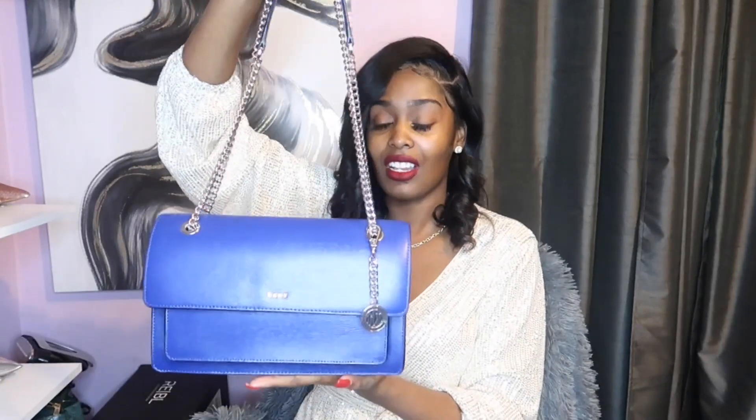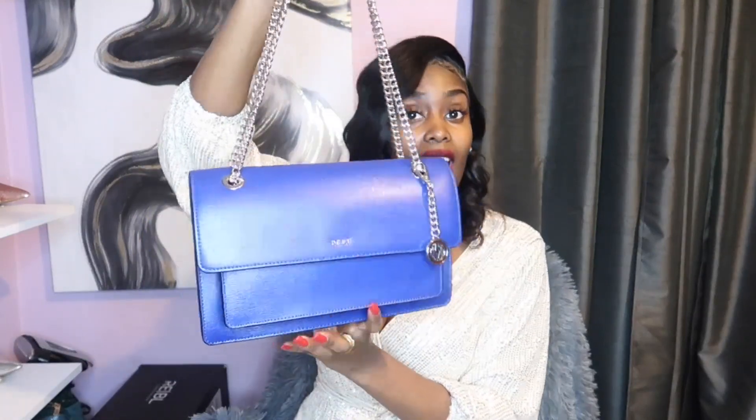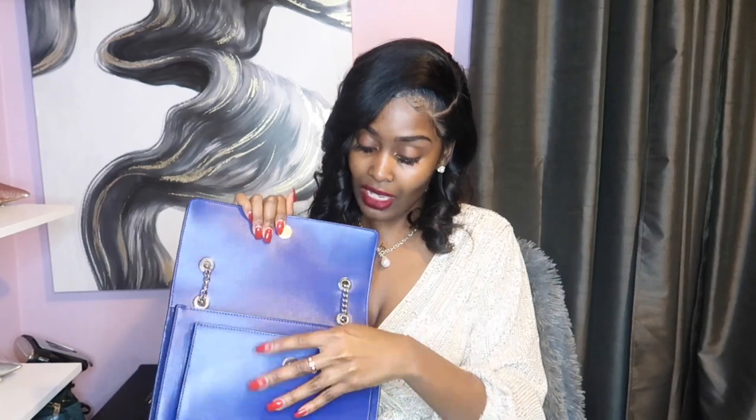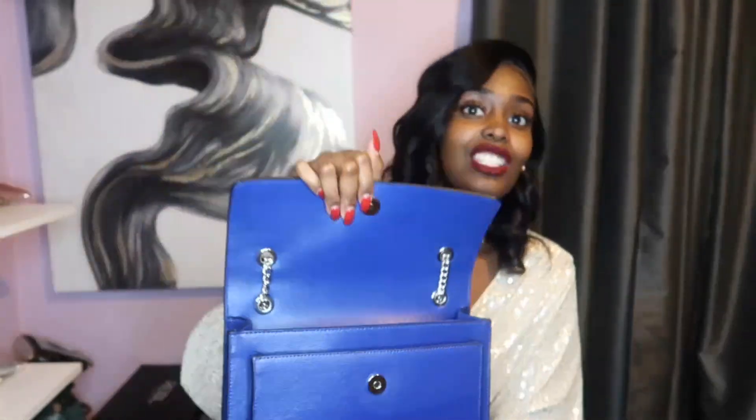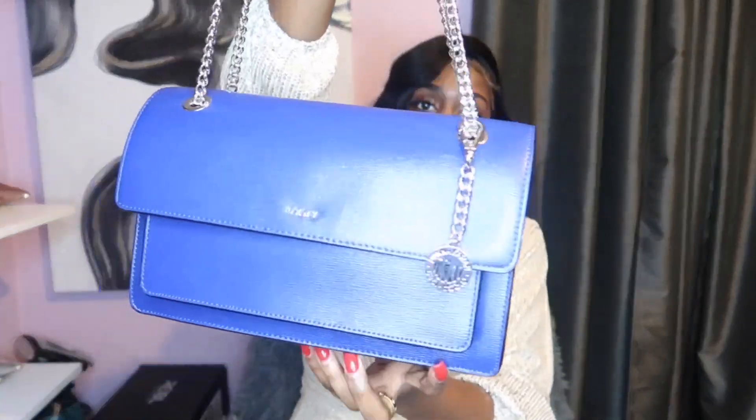Next up I have this gorgeous royal blue flat bag. Flat bags are my absolute favorite style of bags to wear. This is a royal blue Donna Karan flat bag, which is absolutely gorgeous and it is 100% genuine leather. The inside has enough room for me, but one thing I don't like about this bag is it is super duper stiff. I've only worn it about three times but every time I wore it, it was definitely a staple — everyone always falls in love with this bag.